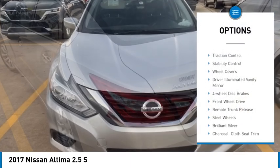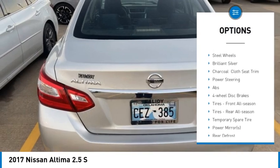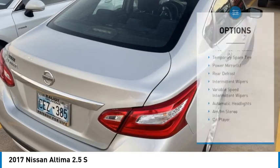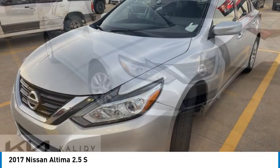Tire pressure monitor, brake assist, traction control, stability control, wheel covers, driver illuminated vanity mirror, four-wheel disc brakes, front wheel drive, remote trunk release, steel wheels.